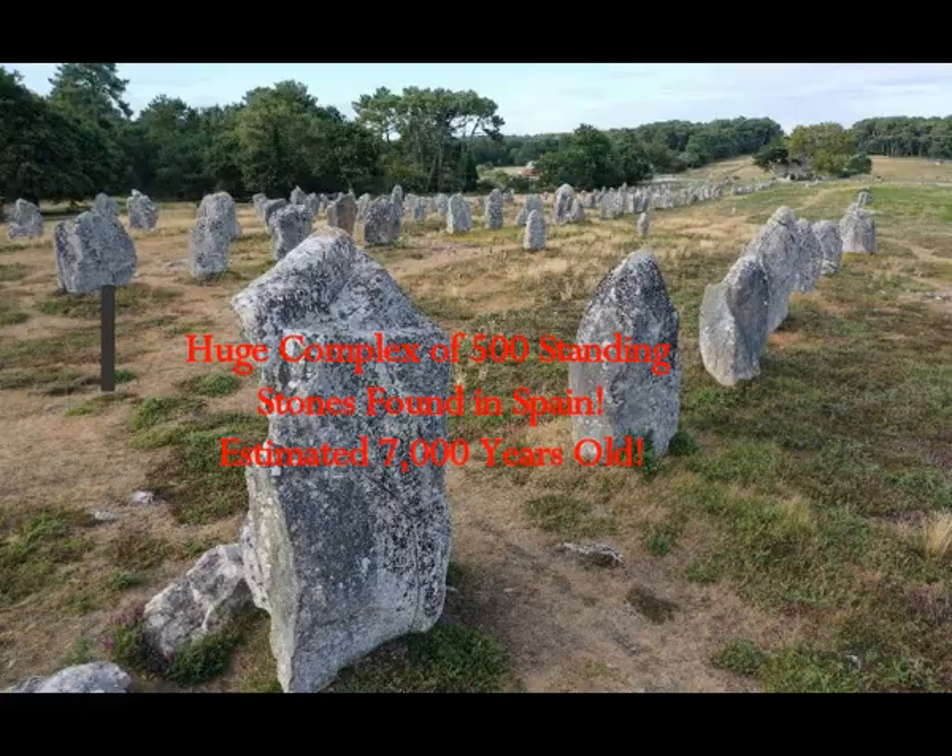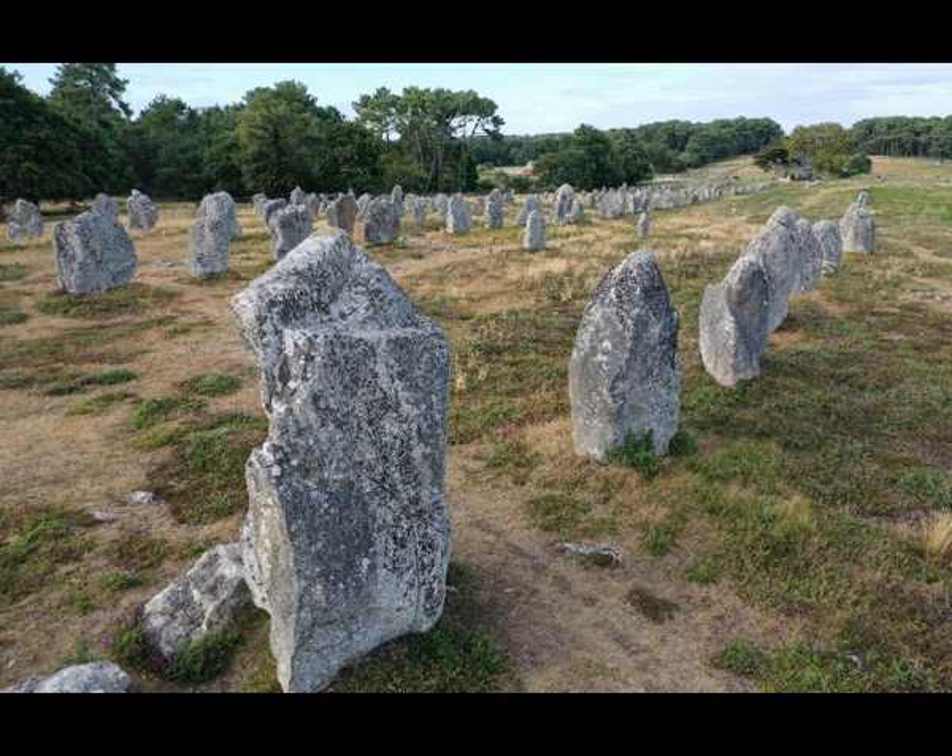A huge complex of 500 standing stones has been found in Spain — this is a picture of Carnac in northwestern France for comparison. The huge megalithic complex of more than 500 standing stones was discovered in southern Spain, which could be one of the largest in Europe according to archaeologists. The stones were discovered in a plot of land in Huelva, a province flanking the southernmost part of Spain's border with Portugal, near the Guadiana River, spanning some 600 hectares — that's one and a half thousand acres. The land had been earmarked for an avocado plantation, but before granting the permit the regional authorities requested a survey in light of the site's possible archaeological significance.